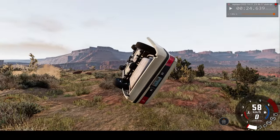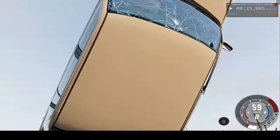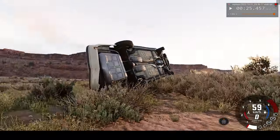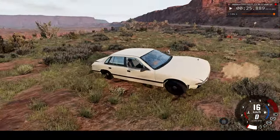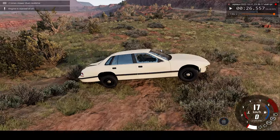One thing's for sure, this will be very interesting to watch in real-time speed. At least none of the glasses are totally shattered except one, so the crash does seem survivable.